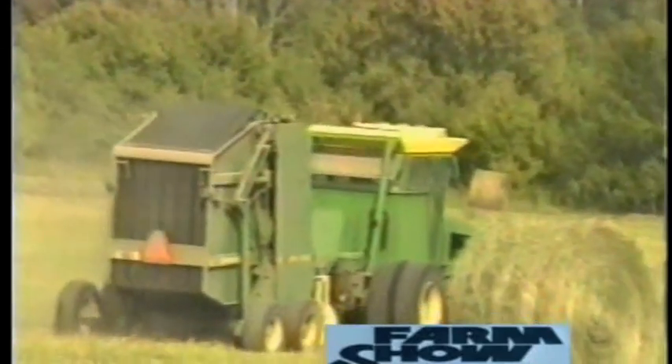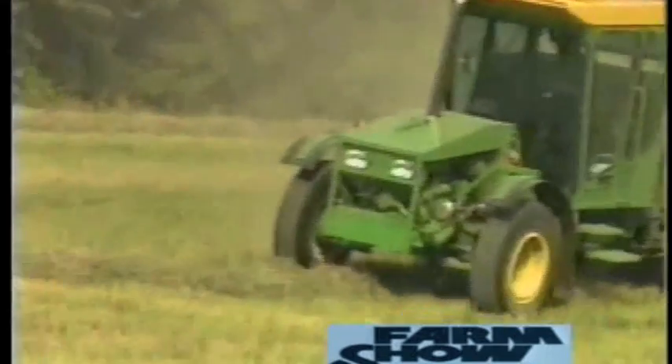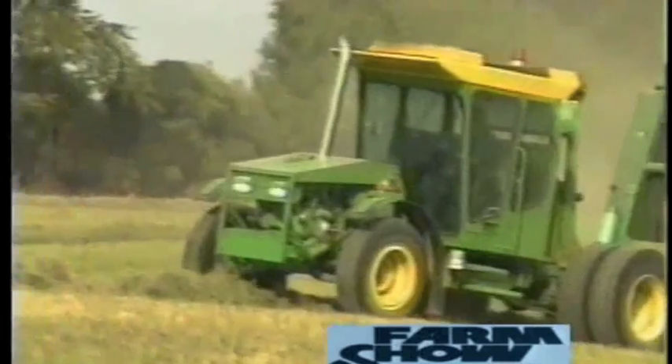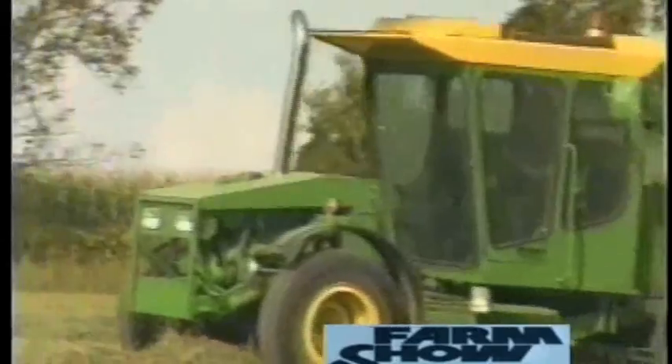A combination of engineering genius melded with necessity. No, it's not the big round baler — it's the home-built tractor pulling the baler. Dan Krieger's tractor is what you get when parts from about 30 different farm implements, automobiles, and metal scrap piles are pieced together with amazing build-it-yourself know-how.